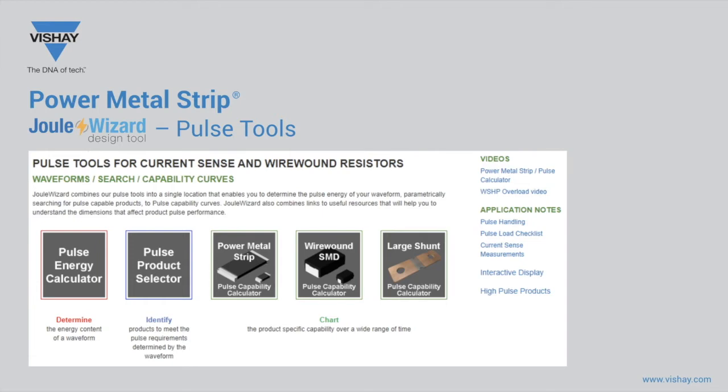The other three tiles, bordered in green, are specific product categories of pulse capability charting tools. The categories are surface mount current sense power metal strip such as WSL, surface mount wire wound like the WSC and DC, and large shunts like the WSMS. These charting tools provide a resistor-specific pulse capability that factors in temperature derating across the duration of time. At the far right of the Joule Wizard page are several convenient links to additional resources related to the topic of pulse.